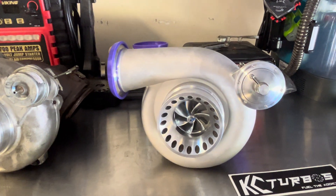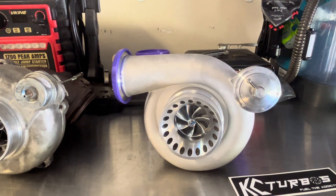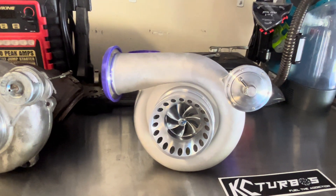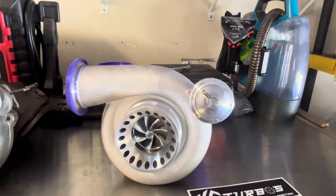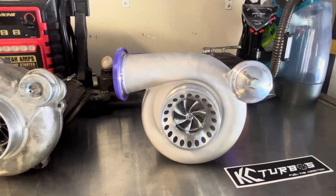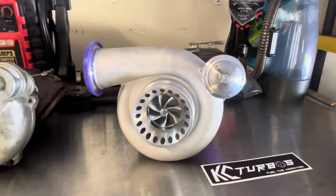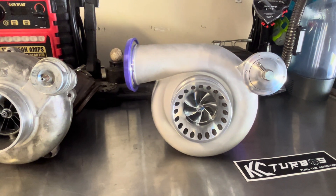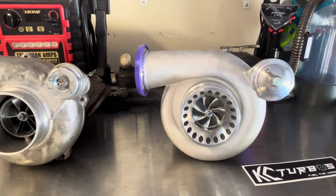This is a big deal. I've been saying for years that the 7.3 Powerstroke really has lacked in development, especially when it comes to injectors and turbochargers — two things that are really needed to keep up with some of the more modern diesels. Companies like KC and companies that offer T4 kits have really helped keep the 7.3 alive, but with a lot of the drop-in kits, they've been really limited to what the factory Garrett turbos offered.